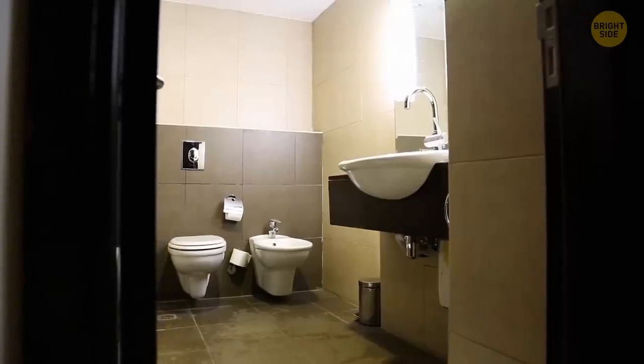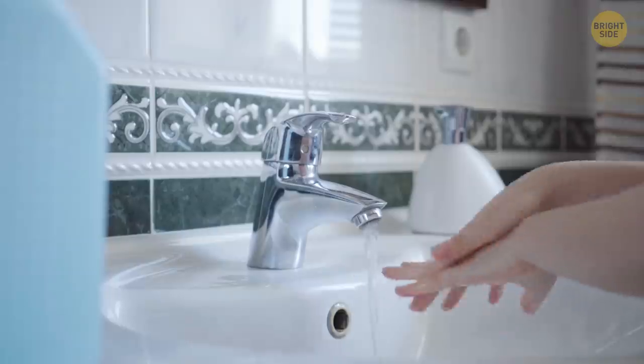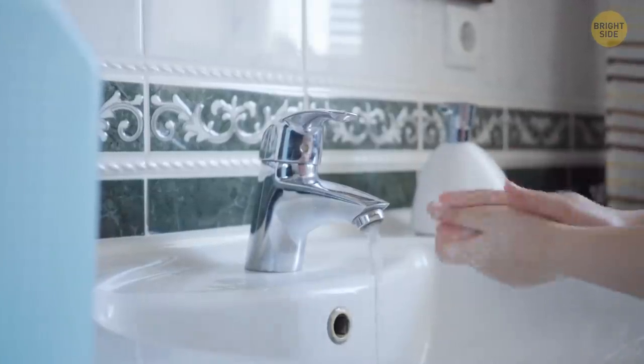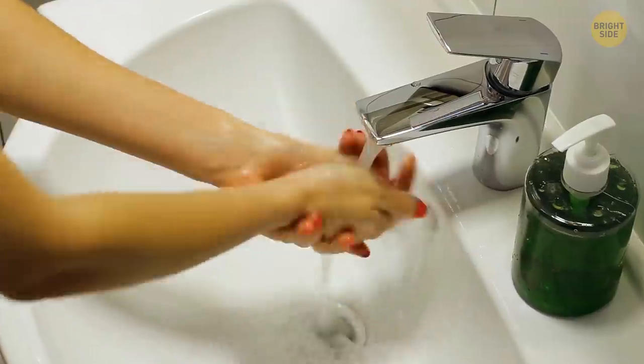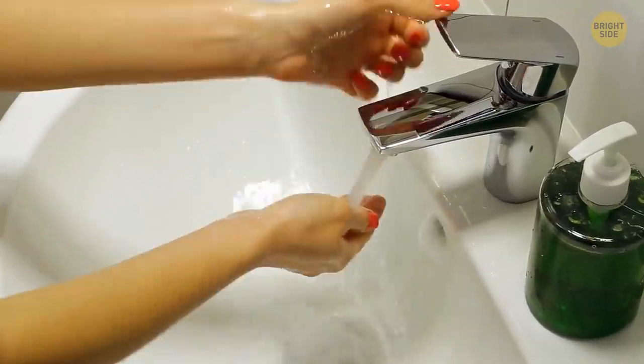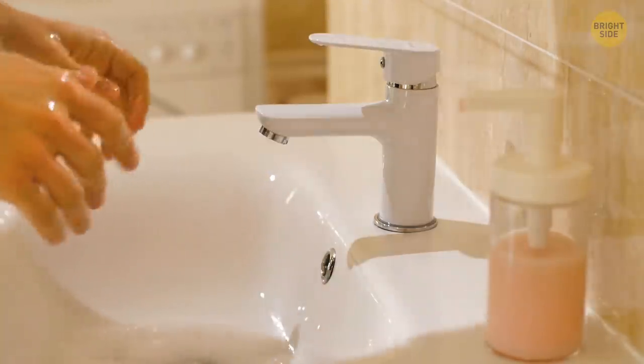There's a bunch of things to show you in the bathroom as well. Wash your hands for at least 20 seconds each time to get rid of all the germs. To save the effort, open and close the tap with your wrist if possible — squeaky clean hands for a longer period of time.